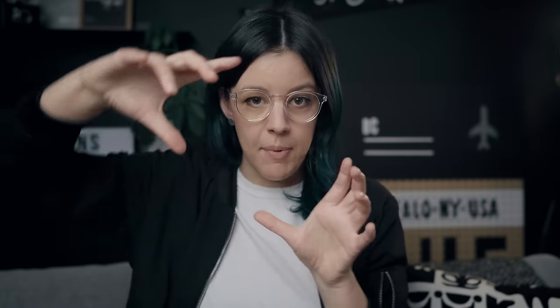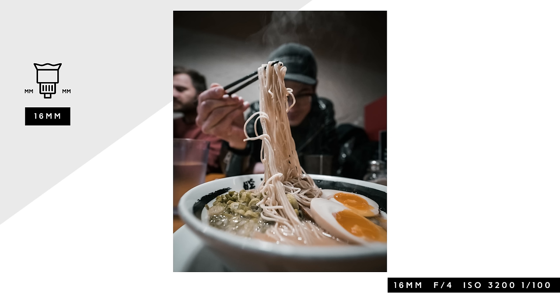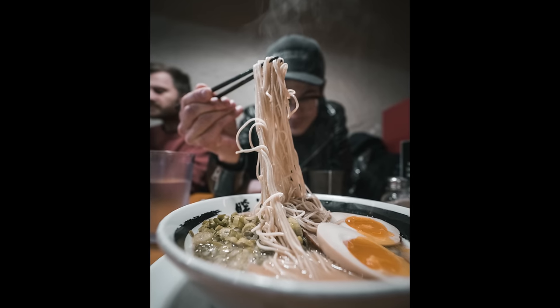Lizzie mentioned getting up high and shooting down, so we did that at the ramen shop — I kind of got up and shot down a little bit at the ramen, and that gave it a more interesting look versus just a normal flat lay you normally see on Instagram. It tells more of a story — the noodles are kind of coming up, you can see the steam, Chris is in the background. A flat lay can work well for a menu or website, but if you're shooting travel or want more personality in your shot, this approach works really well.